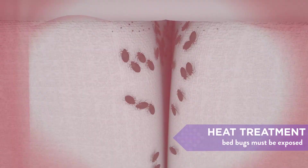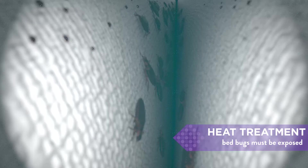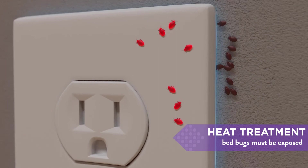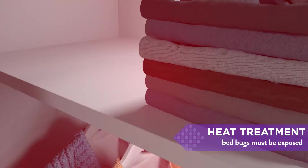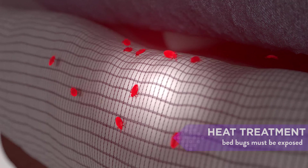If exposed, bedbugs can't survive high temperatures. But like the DIY treatments, steam or heat treatment only eliminates bedbugs where a high temperature is achieved and maintained for a specified amount of time. Internal preparation for steam or heat treatments often require moving of furniture, clothing, and sometimes beds. So any area with clutter or areas where the heat cannot penetrate could remain infested, meaning your home is still infested.